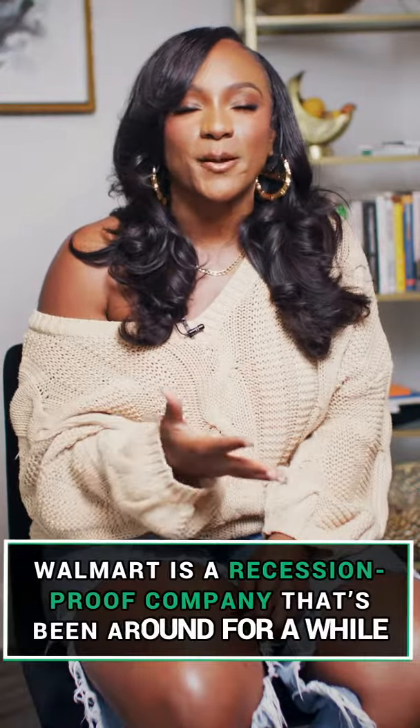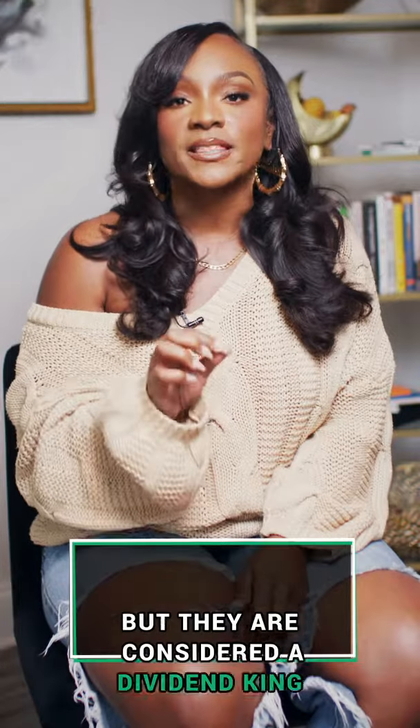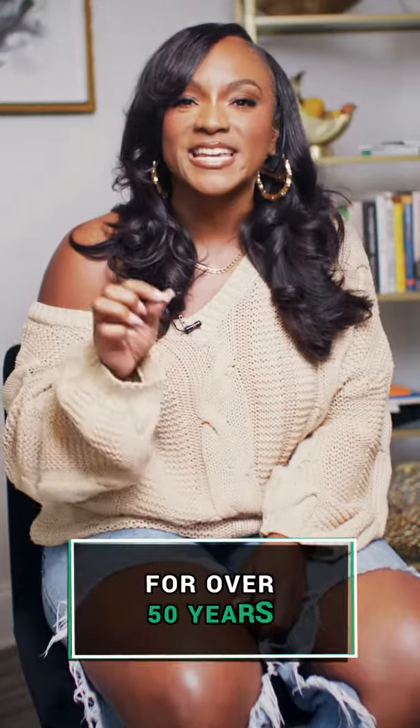Walmart is one of those recession-proof type companies, been around for a while, and they are considered a dividend king. They've been paying out dividends consistently and increasing their dividend — the cash flow to you — for over 50 years.